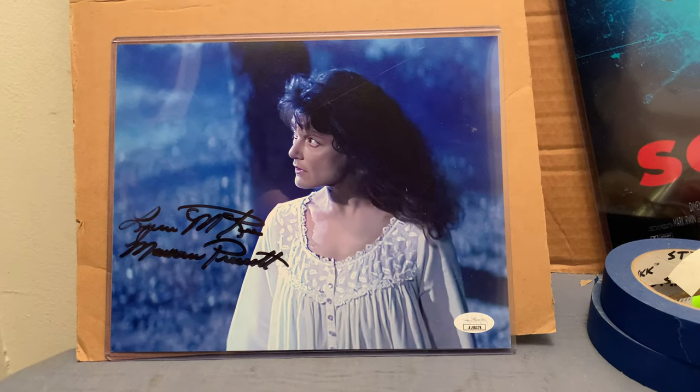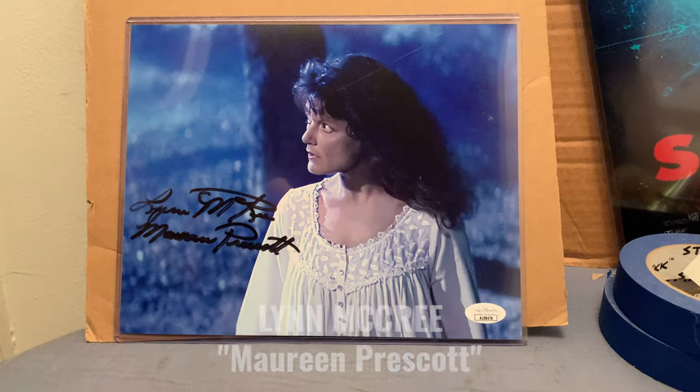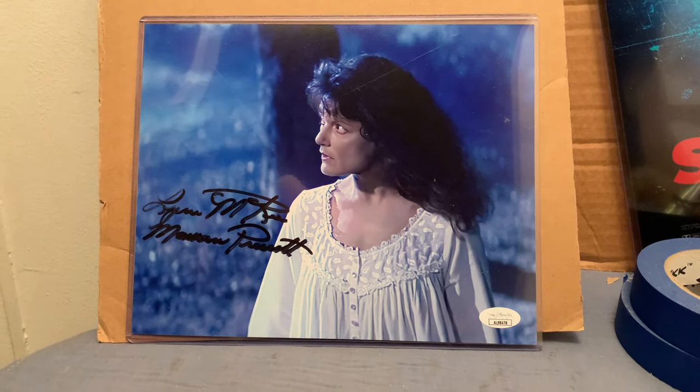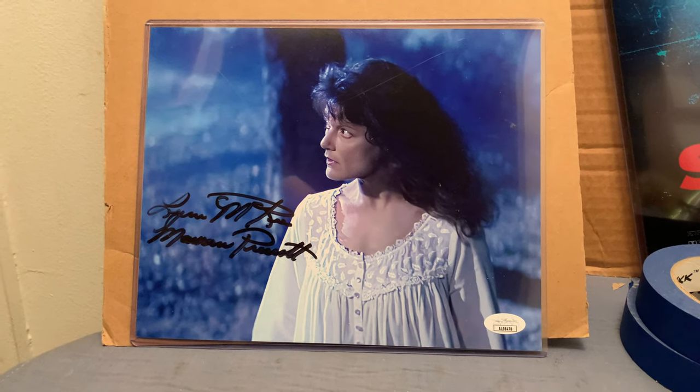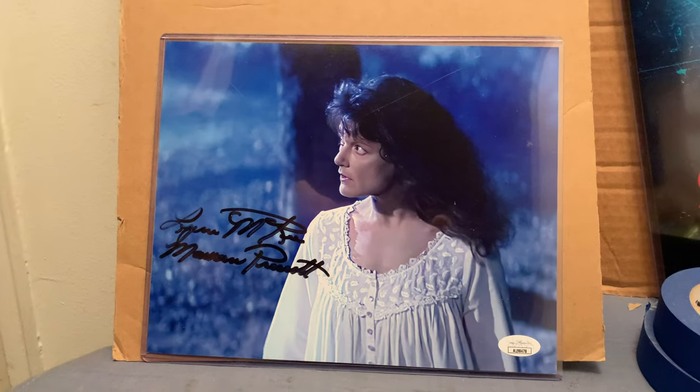The first item is an 8x10 signed by Limna Cree, who plays Maureen Prescott — Sydney Prescott's mother in the Scream series. She was in Scream one, two, and three. This still is from Scream three and shows the scene it's from.